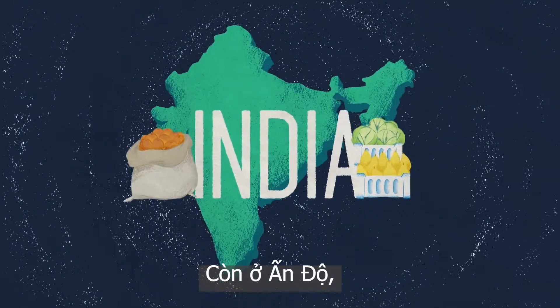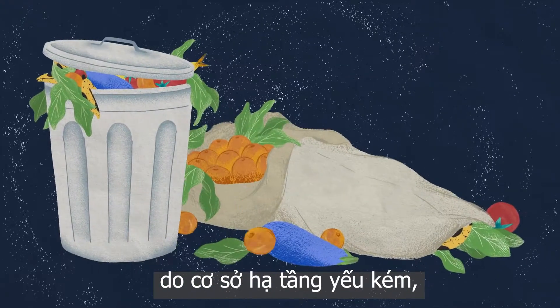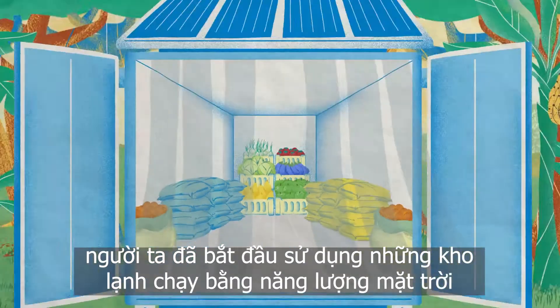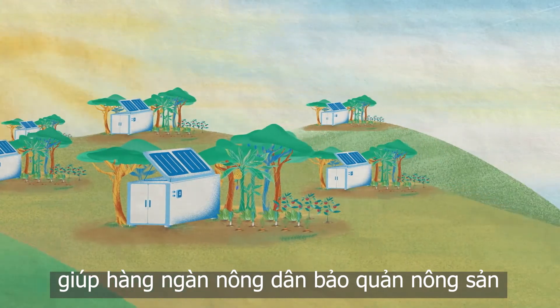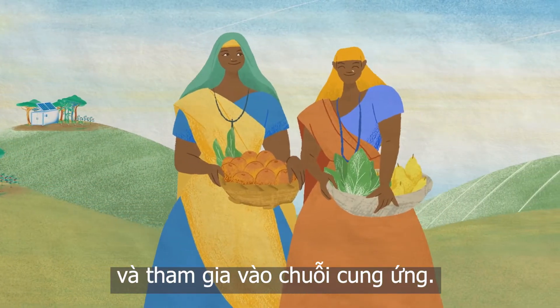And in India, where up to 40% of post-harvest food is lost or wasted due to poor infrastructure, farmers have already started to implement solar-powered cold storage capsules that help thousands of rural farmers preserve their produce and become a viable part of the supply chain.